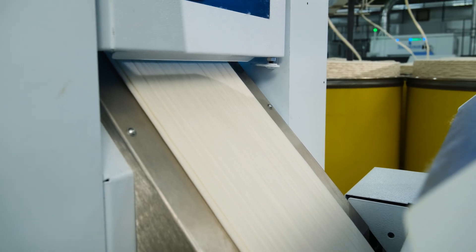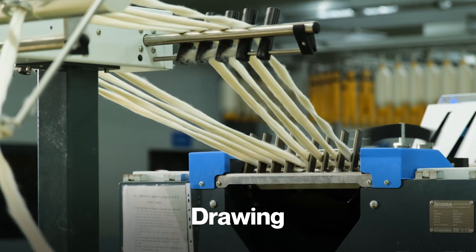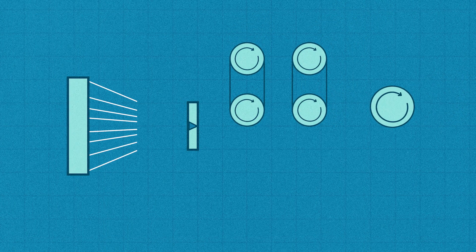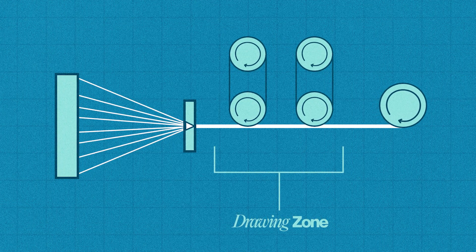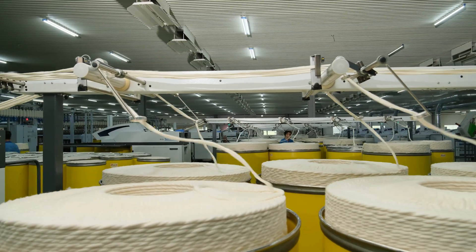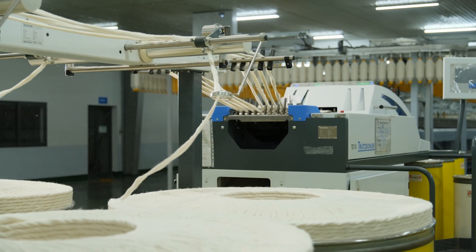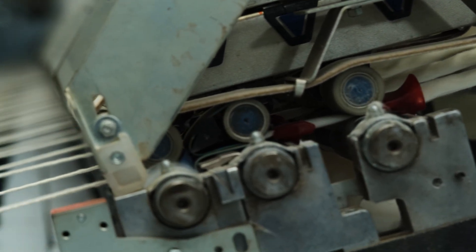After rough carding, slivers go straight into the drawing stage. Multiple slivers are drawn in parallel and combined into a new, more uniform strand. In a standard setup, about six to eight carded slivers, or eight to twelve combed slivers, are pulled together through pairs of rollers, blended and straightened into a smoother, more consistent form. This process creates slivers with even fiber density and distribution, making them finer and reducing the risk of yarn breakage in later stages. However, these slivers are still quite thick and fluffy with no real bonding between fibers, so an intermediate step is still needed before they can be spun into true yarn.